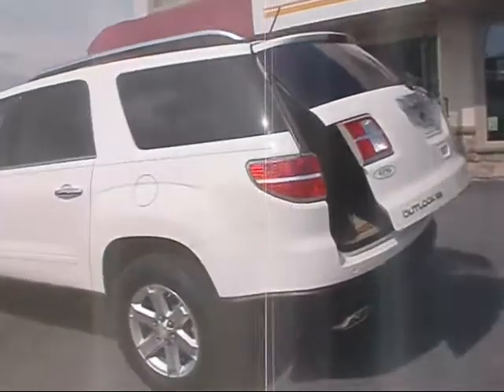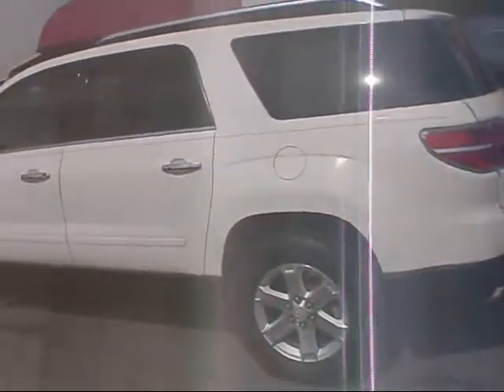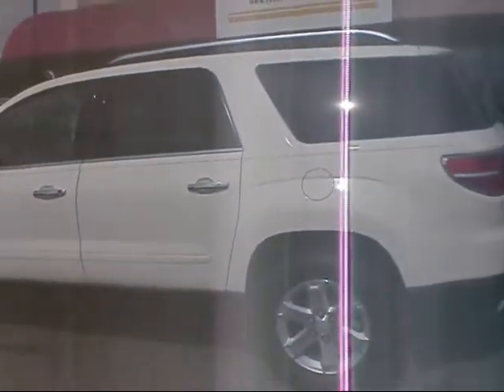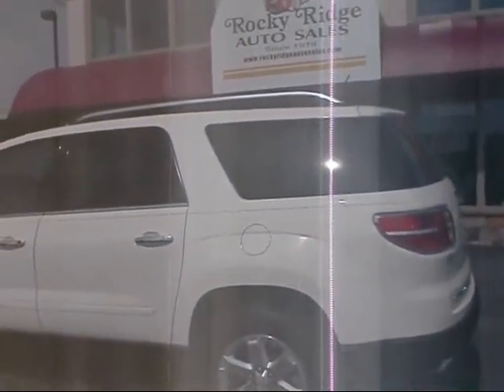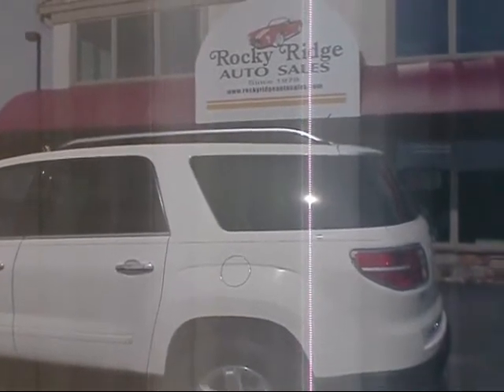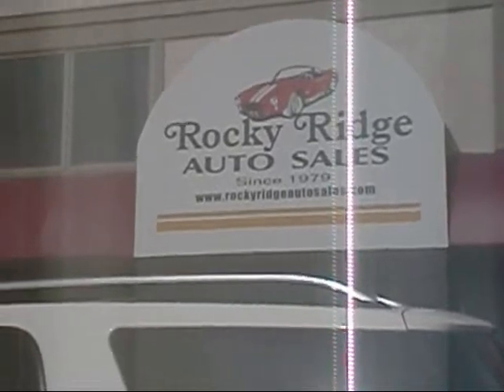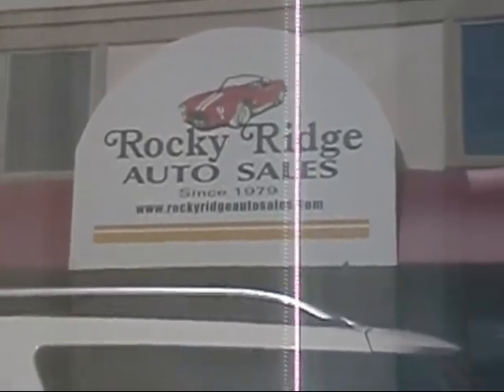So there she is — it's a 2008 Saturn Outlook XR. It is all wheel drive and she's got 36,000 miles on. If you'd like more information on this unit, give us a call at 717-733-8985 or check out our website, rockyridgeautosales.com.